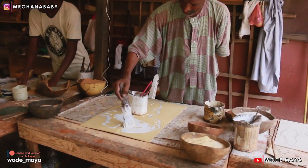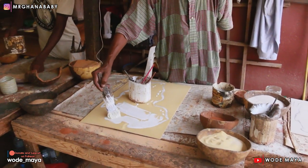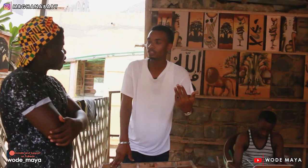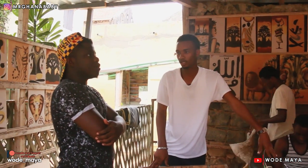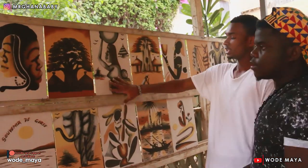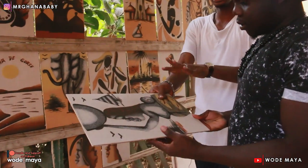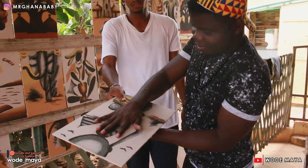It looks like an African map — it's nice. Now you put it under the sun to dry for about 10 to 15 minutes, then pick it back up to finish it. All the pictures you see here were made the same way. Once it's dry, this is the final result — you can see the final result right here.